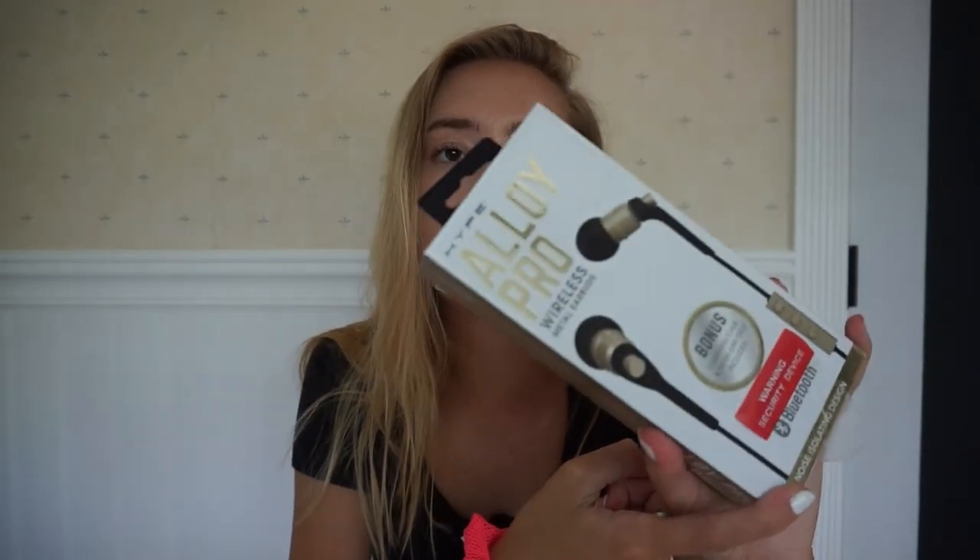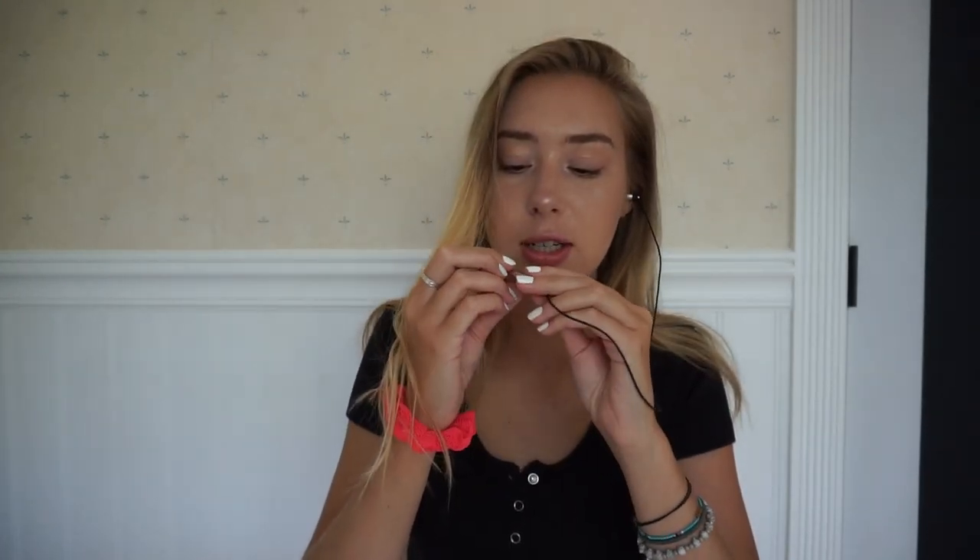Another thing I got was these wireless earbud things, because you don't really need a wire. When you're running, a wire sounds really bad. I thought these are really cool because you don't need your phone with you — you can just do whatever and listen to music. Let me show you what they look like. They're really good; I already tried them before. You can control it using this little thing and it just hooks up with your phone, which is really cool.